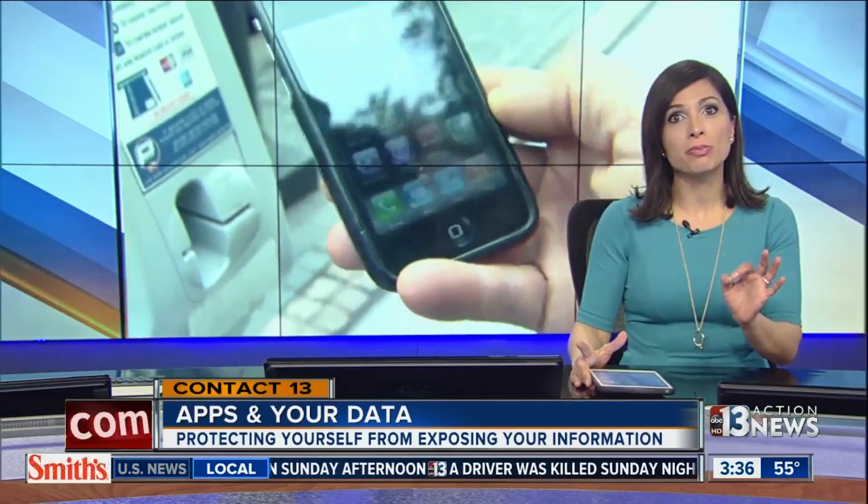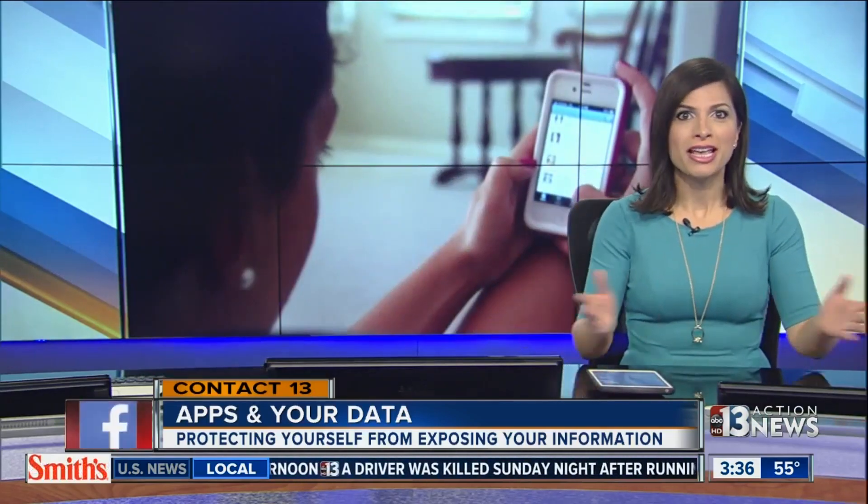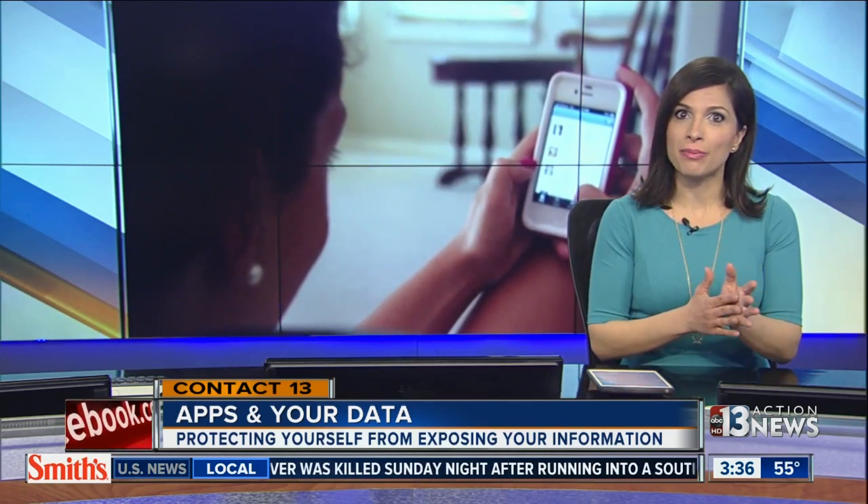Be careful — those same apps could be exposing your personal information. Contact 13's Stephanie Zeppelin looks at what you need to do to protect yourself.